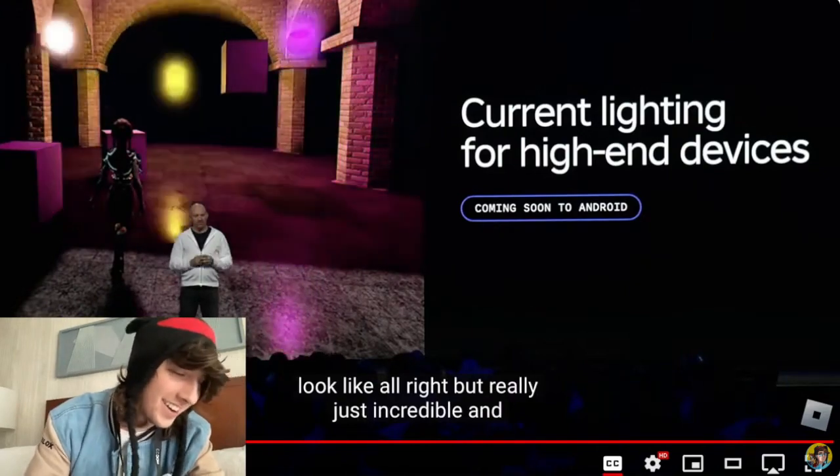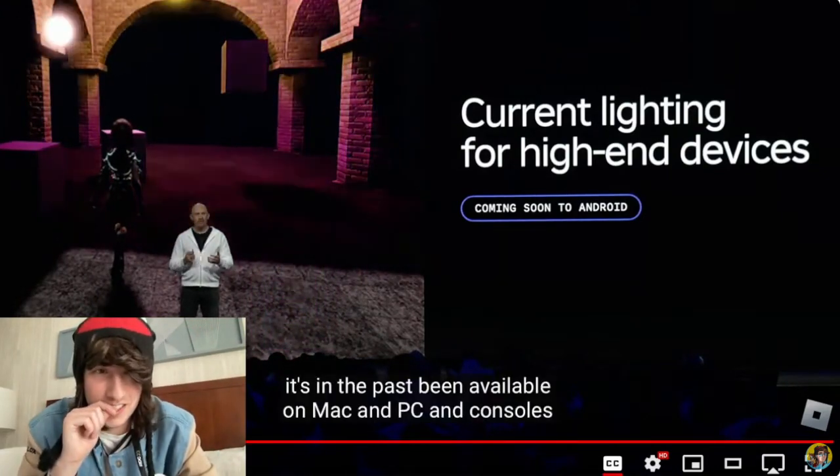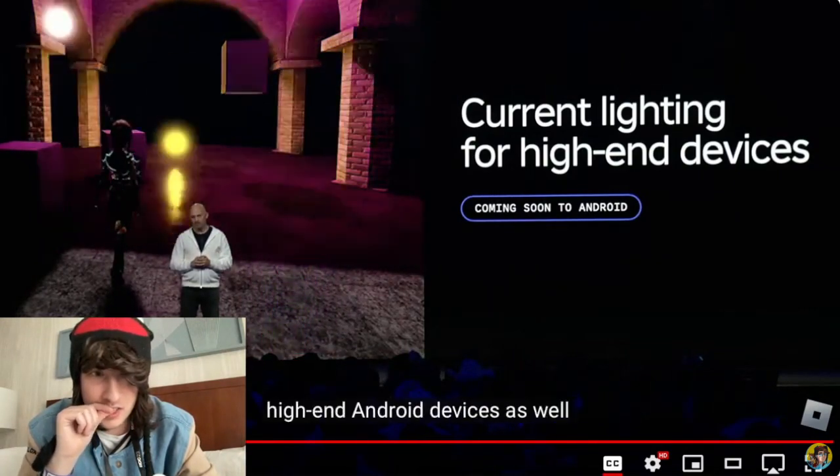Get it, because he's bald? Really just incredible. And it's in the past been available on Mac, and PC, and consoles, and then iPhone. I'm really excited we're gonna be bringing this to high-end Android devices as well.